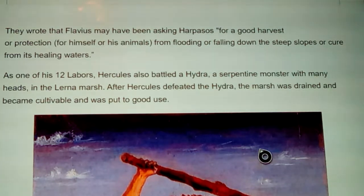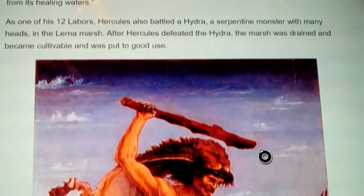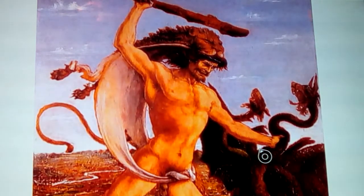Flavius may have been asking Harpassos for a good harvest, protection from flooding, protection for his animals, or healing from the river's waters — much like the concept of a fountain of youth. As one of his 12 labors, Hercules also battled a hydra, a serpentine monster with many heads, in the Lernian marsh. After Hercules defeated the hydra, the marsh was drained and became cultivated land. There's a parallel concept involving eight surrounding tribes whose villages were burned one by one until the center was reached.